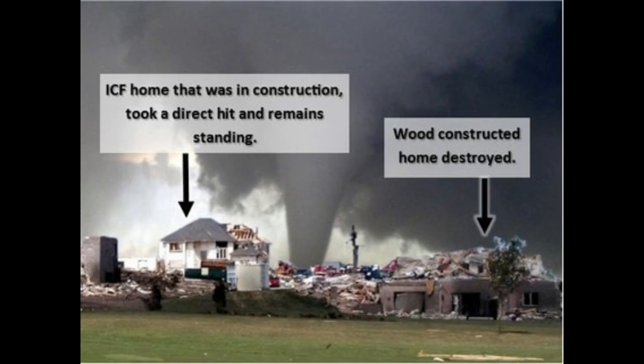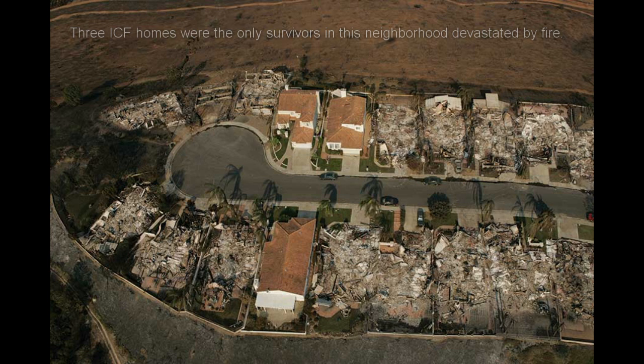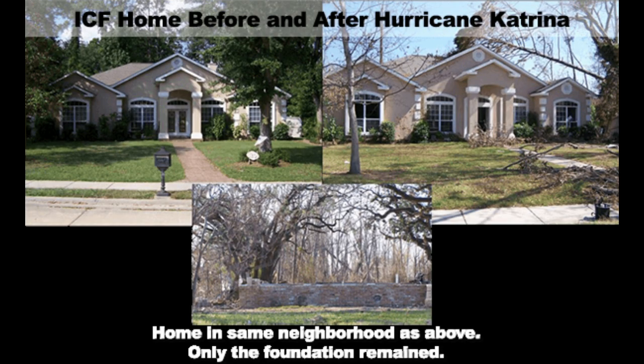We've also factored in resilience. When Mother Nature gets feisty, Cell Blocks stands strong. Our ICFs can weather the storm, keeping your investments safe and intact.